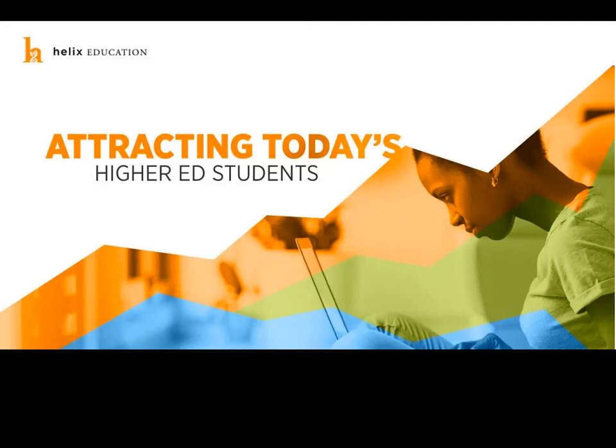Good morning and good afternoon everyone, and welcome to Attracting Today's Higher Ed Students, the fourth webinar in our Enrollment Growth University webinar series. I'm Eric Olson, AVP of Marketing here at Helix Education, and today I'm joined by Shalise Eastman, our AVP of Integrated Media Strategy, and Michelle Bates, Executive Director of Marketing Strategy and Research.